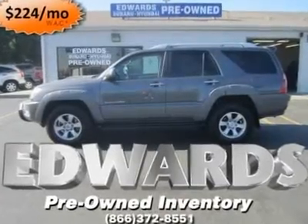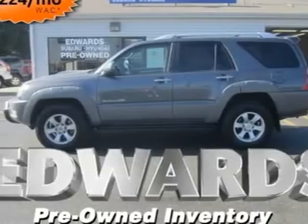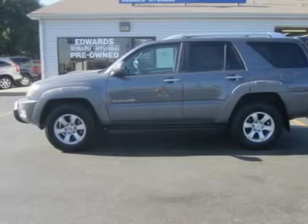Nice job picking this one. Really, nice job. The 2003 Toyota 4Runner is completely redesigned inside and out and different from 2002. See, we told you.